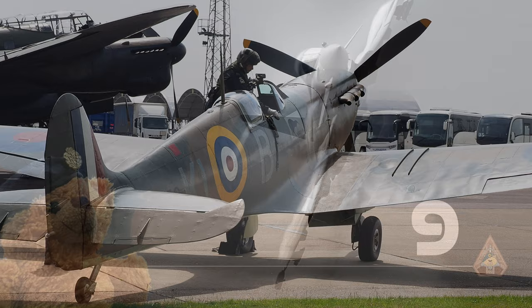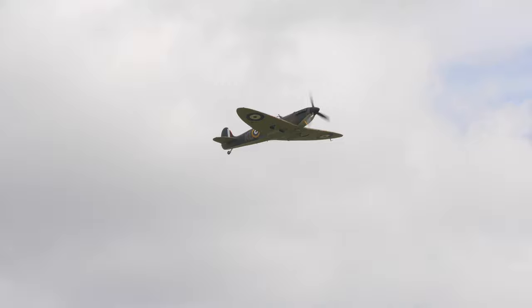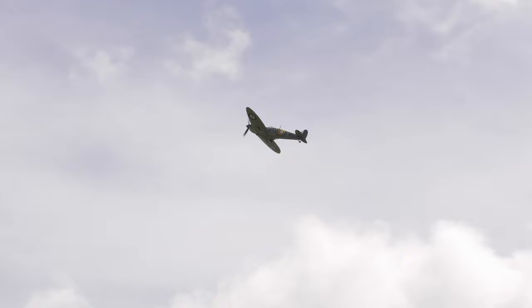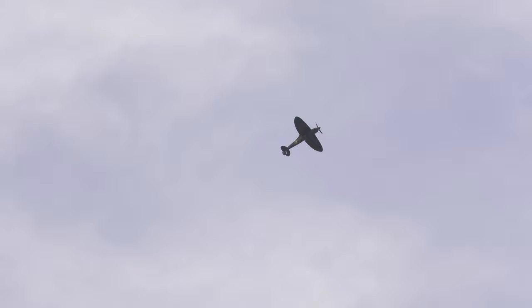P7350 is the only Spitfire of the Battle of Britain Memorial Flight to have actually operated in the Battle of Britain. It is a Mark IIA Spitfire and it was shot down on the 25th of October 1940. It was flown by 20-year-old Pilot Officer Ludwig Martell, the youngest Polish pilot to fight in the Battle of Britain. Wounded by shrapnel and fighting to stay conscious, Martell managed to force-land wheels-up in a field near Hastings. He was trapped in the aircraft for 30 minutes before Home Guard soldiers found him and got him out of the cockpit.